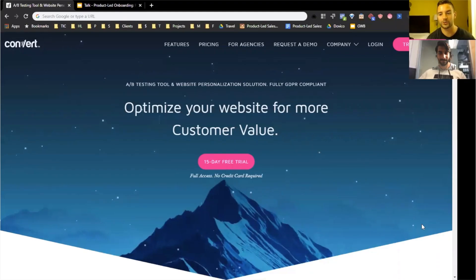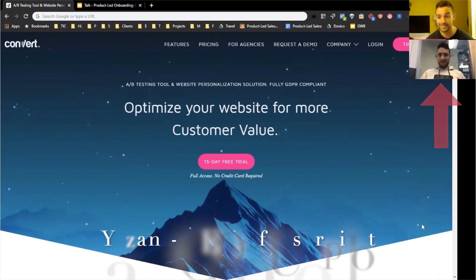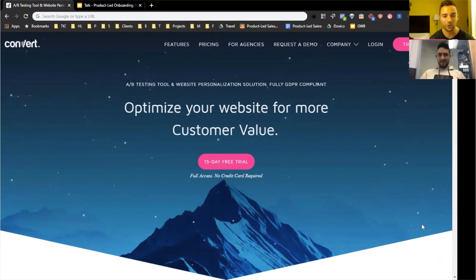Hello everyone! We're doing another episode of user onboarding teardowns, and today we're going to switch it up a little bit. Instead of Azar and me going through this separately, we are going to go through the whole onboarding of convert.com and really try to pull out what are those things they could have done better and what are some areas they really nailed.